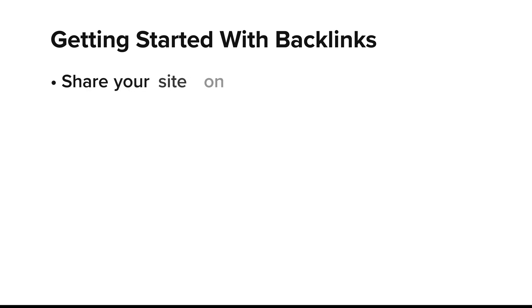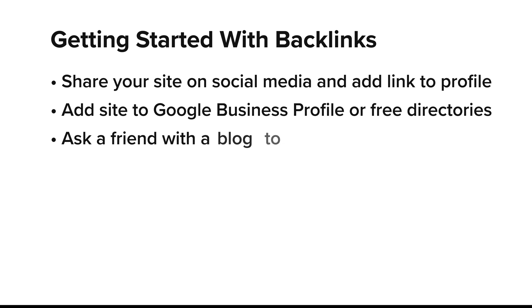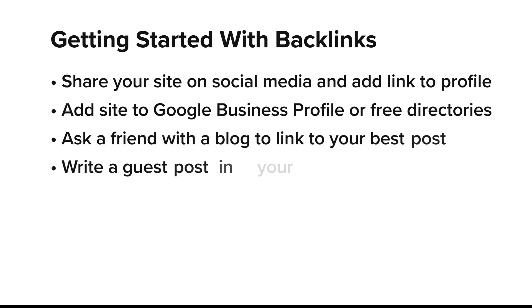This one's huge — if you haven't heard of backlinks, basically Google trusts sites that other sites link to. You don't need hundreds to get started; just a few good ones can help move the needle. Try these: share your site on social media, add it to Google Business Profile or free directories, ask a friend with a blog to link back to your best post, and write a guest post in your niche on a website that can link back to your site. You're building credibility and helping Google find your content faster.